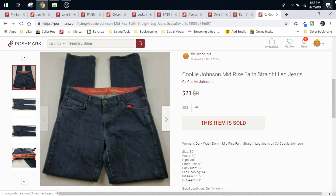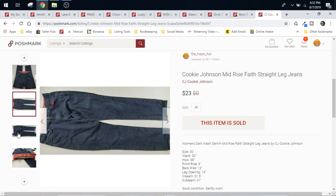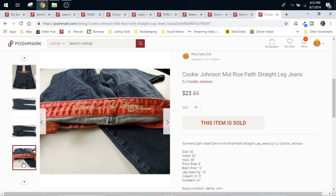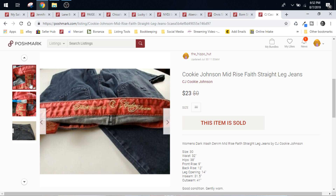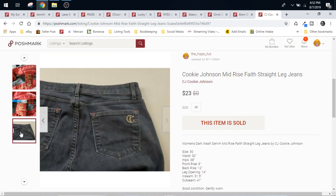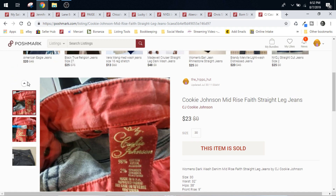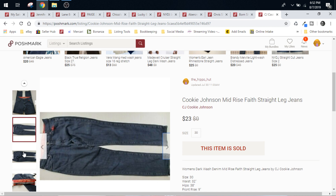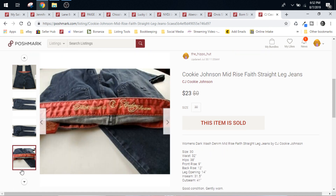So like these Cookie Johnsons that we're looking at right here, they would have taken $4.60. So that leaves us with $18.40. I got these from a ThredUp box, roughly a dollar and some change. So we'll just make it $17 after cost of goods to make nice easy math. We profited $17 on these, and again, they came from a ThredUp box.